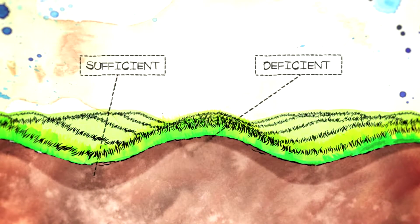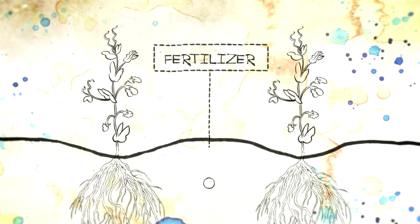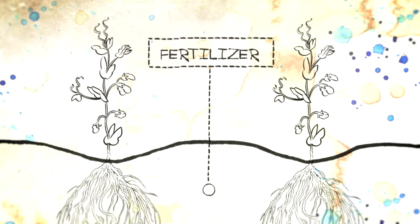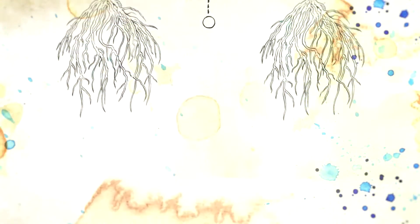There is also the potential for excess fertilizer to move into lakes or rivers through runoff. As well, the farmer considers the right placement of the fertilizer and the right time in the crop's development when the fertilizer should be applied. These steps ensure that the nutrients are used by the crop when most needed, and not by weeds.